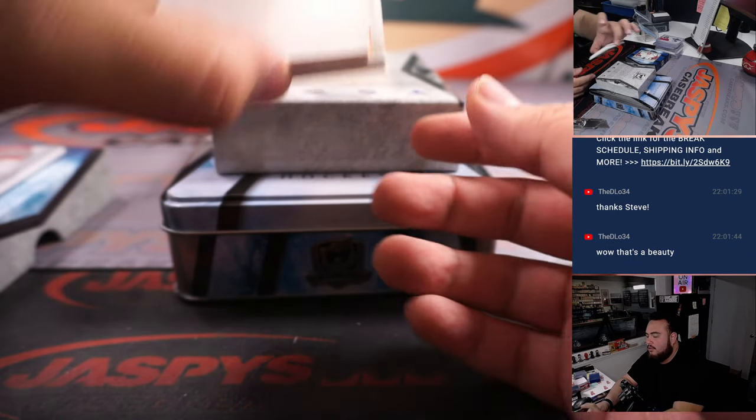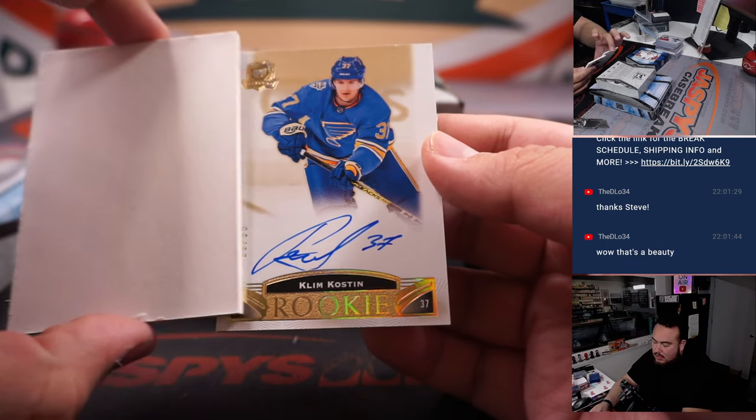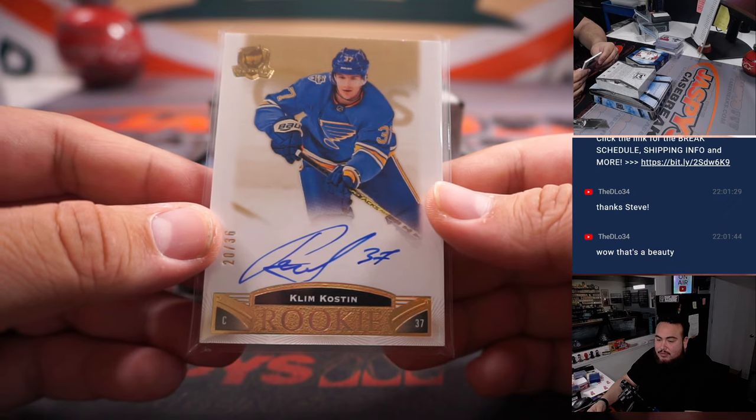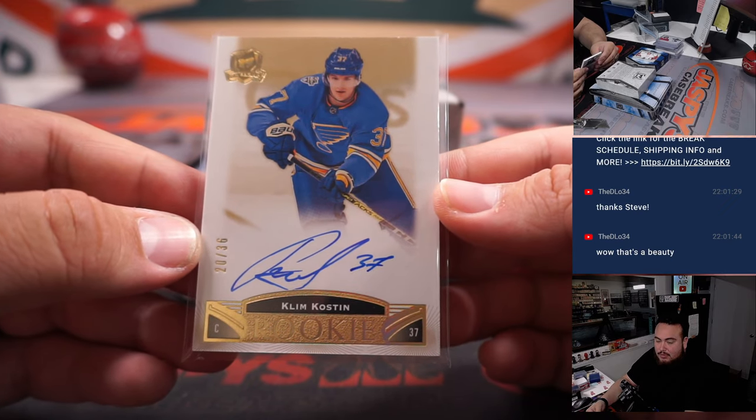And last one here folks — it is Clem Golston for the St. Louis Blues, going to Steve Locke. No Kings for you, but we did get a Blues.